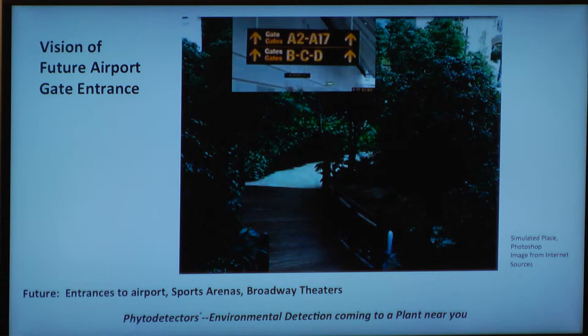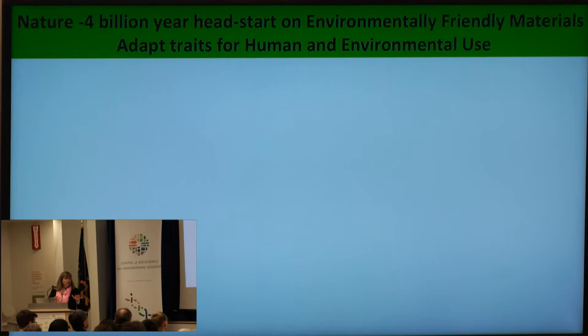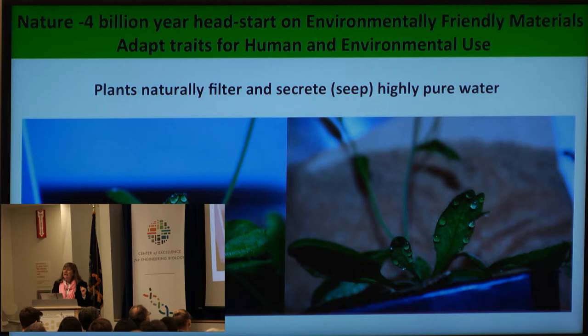I want to come back to where we can go with projects like Genome Right. Nature has had a four billion year head start. Let's go back and learn from nature and adapt traits for human and environmental use. For example, one thing everyone in this room or watching at home needs is water. Everyone needs water. Here in New York there are elaborate systems to purify water so we can flush the toilets, drink the coffee, and do whatever we need, and it takes a huge amount of money to make water pure. Plants naturally filter and secrete water — this is a photograph of some plants growing in my lab.